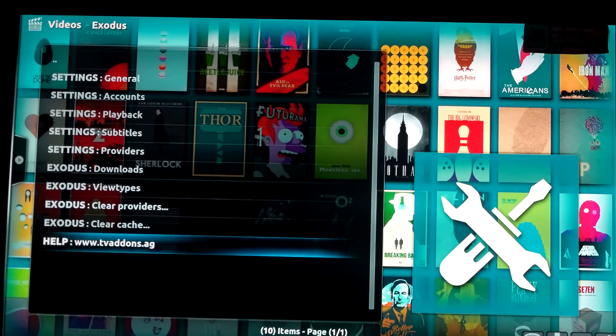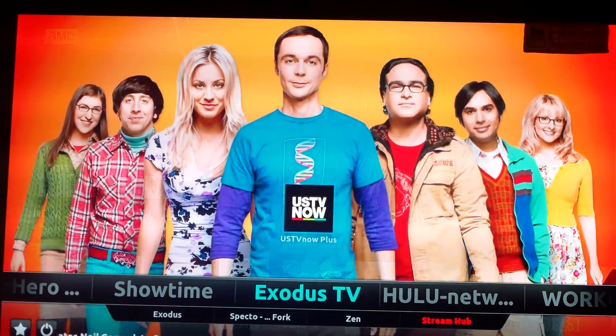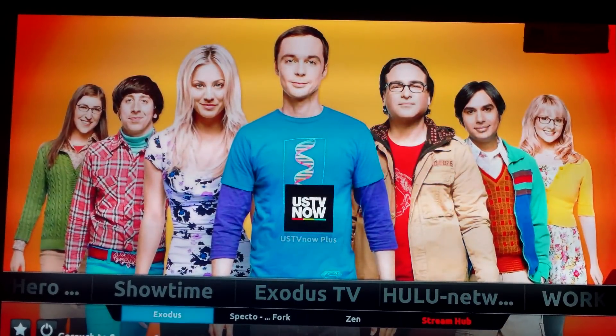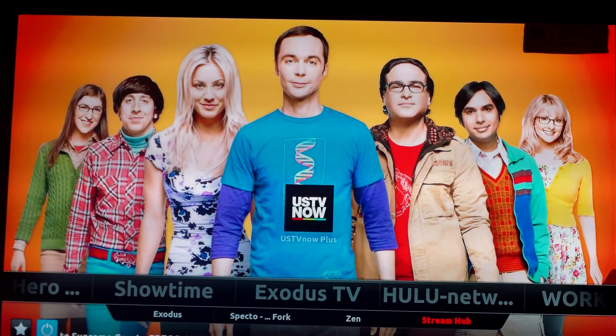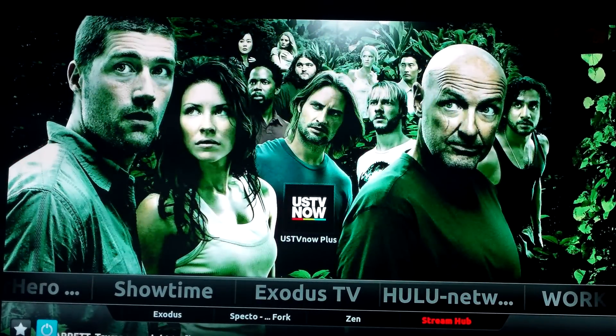You think you're almost done. Back out all the way, then close your Kodi. You're going to restart it - close Kodi and restart it to save your settings.